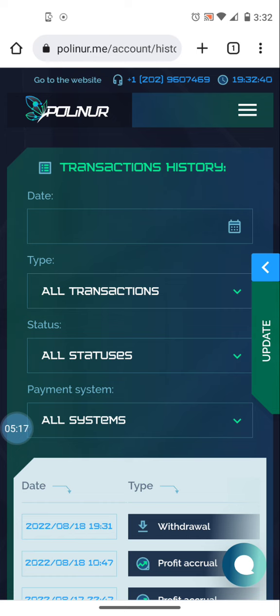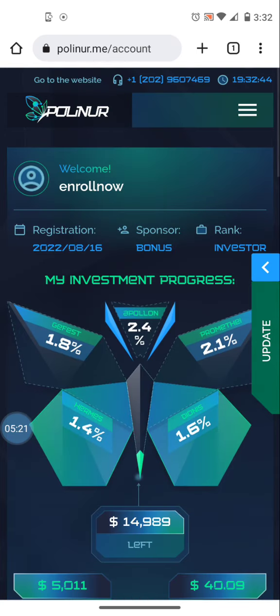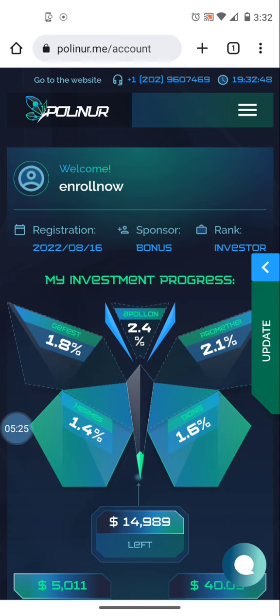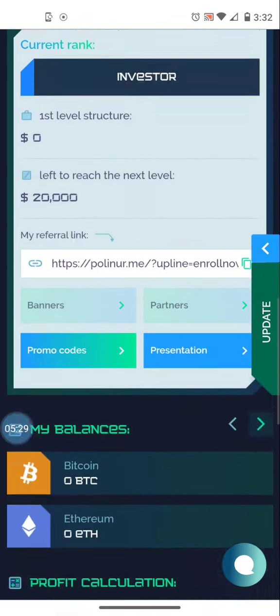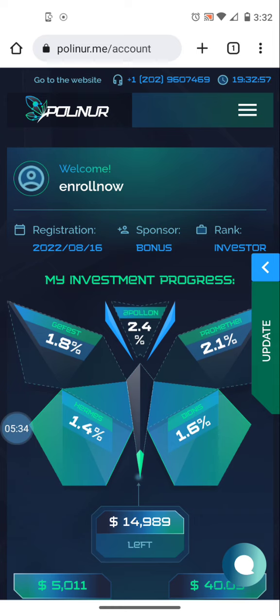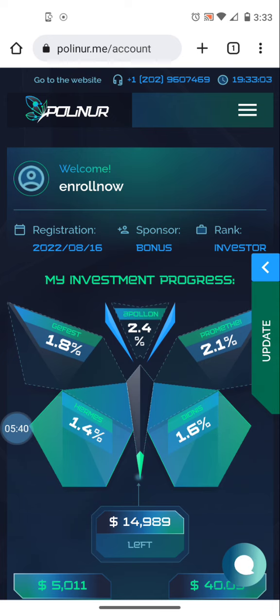This is a very simple platform to get involved with. You click the referral link, register, and I would encourage you to set up Google two-factor authentication. Then from your settings you can plug in your withdrawal addresses for the different cryptocurrencies you'll be getting paid in. The link to get involved is in the description.